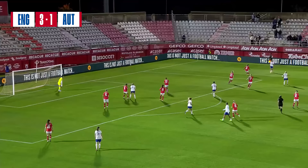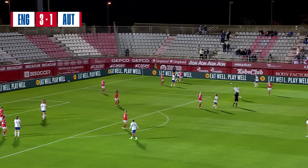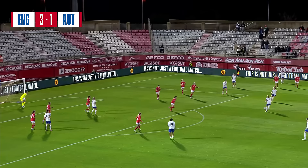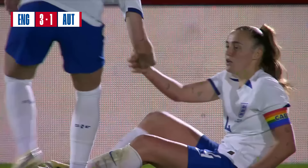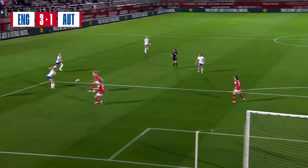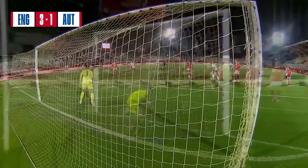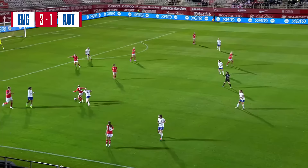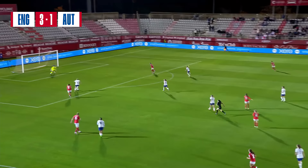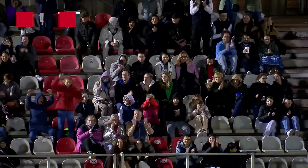Mead playing it forward. Clinton. Back to Stanway, and it almost dipped under the bar - Zinsberg with the save. She just cannot cope with the speed of the movement, the ball speed and the passing that England are demonstrating this evening. And just the movement, so fluid - ends in a strike from Stanway. Here's the pressure from Stanway, and England in again, Russo in again - and that is a fourth for England, who are proving too hot to handle for Austria tonight.